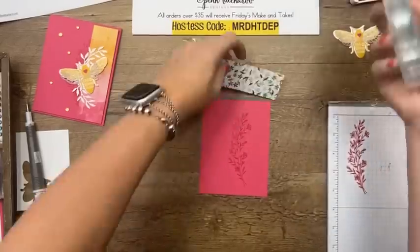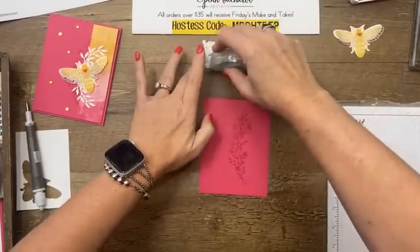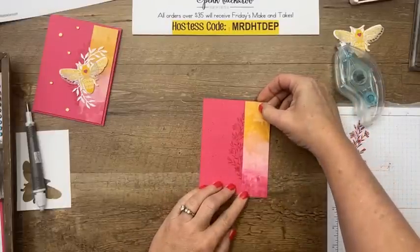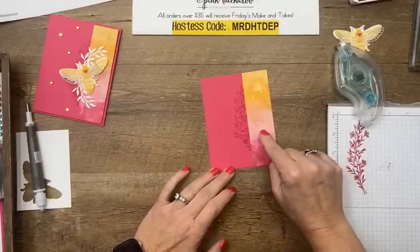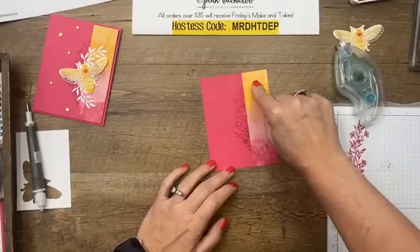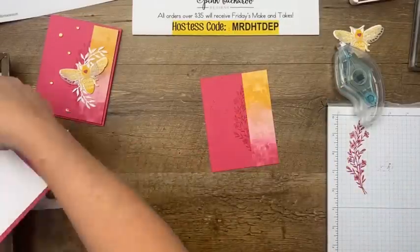Then we're going to put this on here like this. Melon Mambo, probably Blushing Bride, and probably Daffodil Delight and Crumb Cake. Beautiful color combo — very, very pretty.